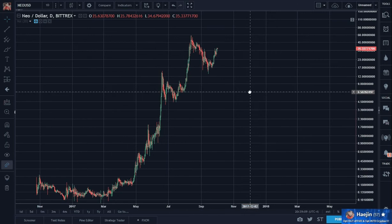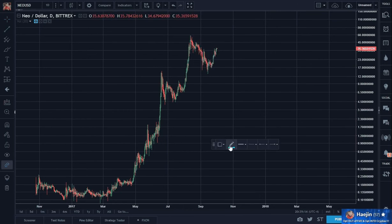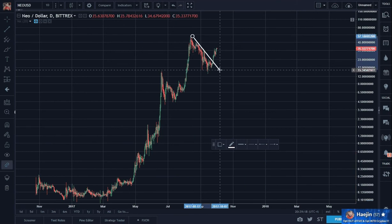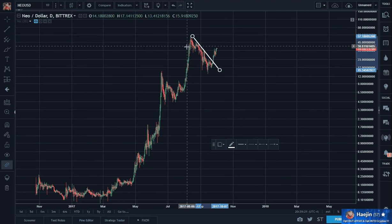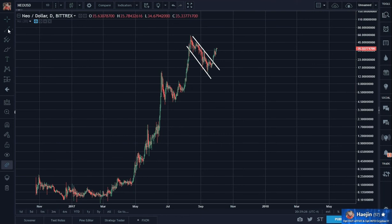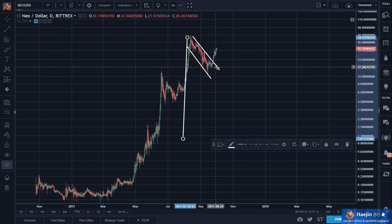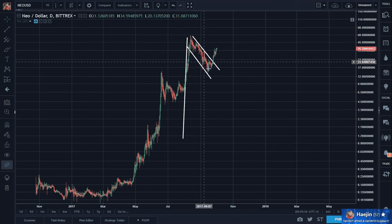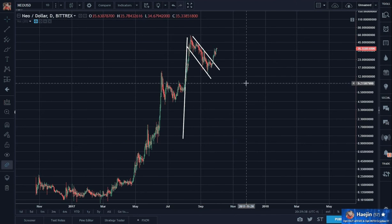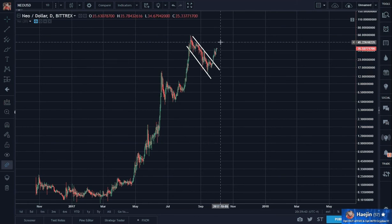Just from a pattern point of view, this is a flag. Here's the post, flapping in the wind. It was downward pointing, which means what? When it's downward pointing, it has bullish projections. And this broke out massively.